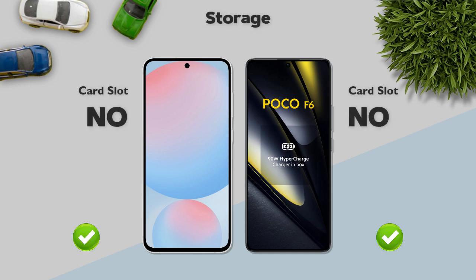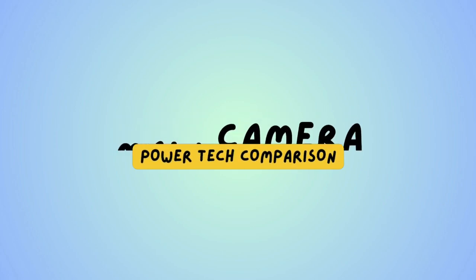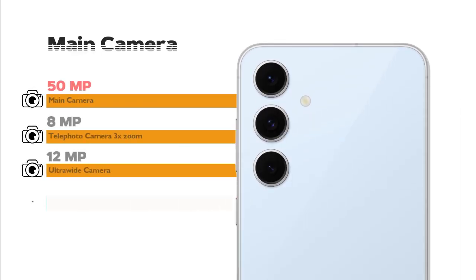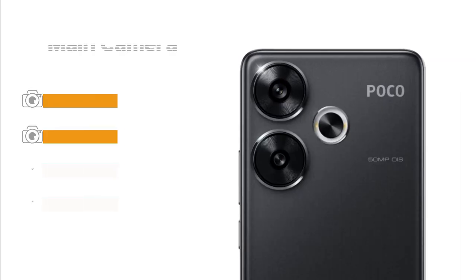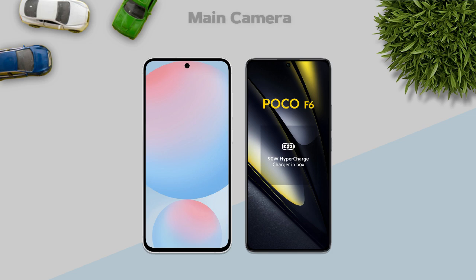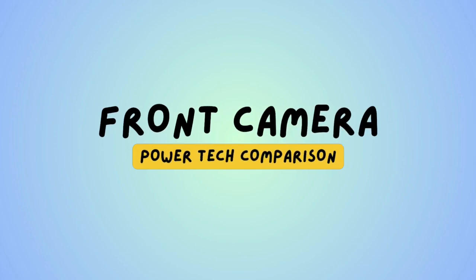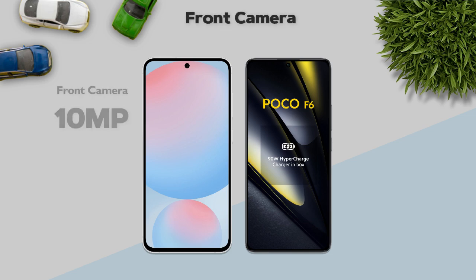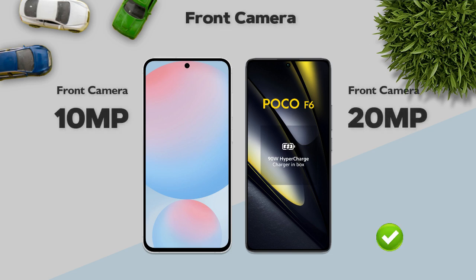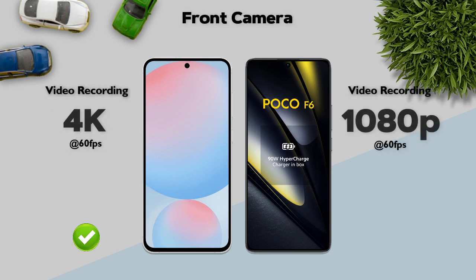Card slots: no, on both. Main camera: 50 megapixel on both models. Main camera video recording resolution — better. Front camera: 20 megapixel — better. Front camera video recording: 4K resolution — better.